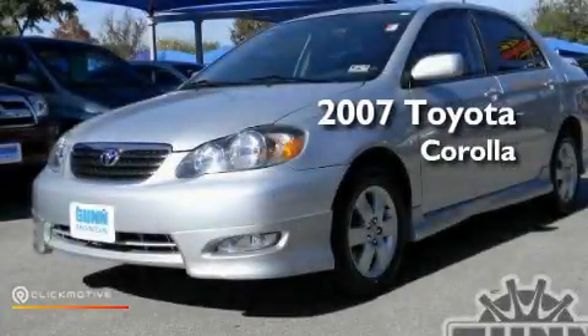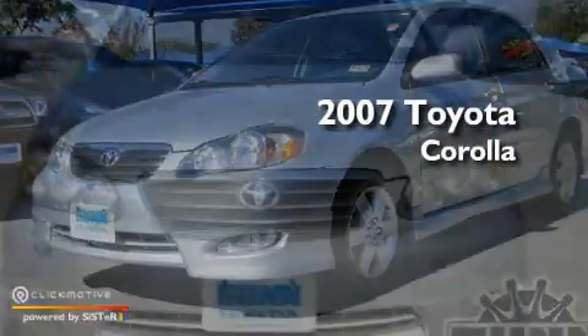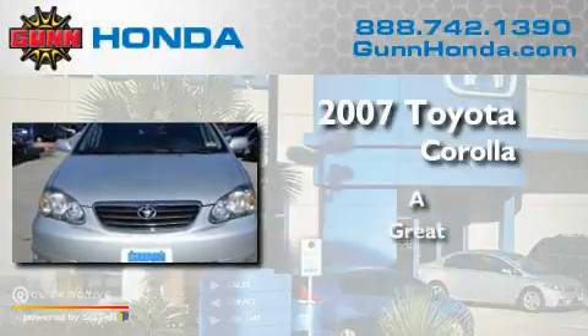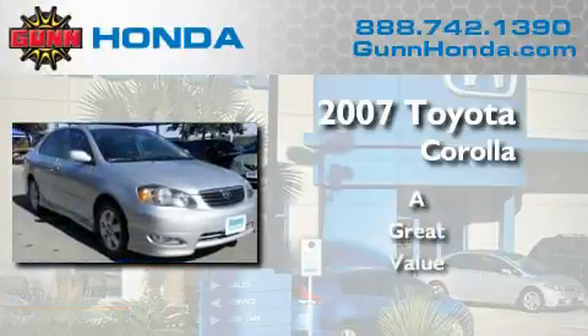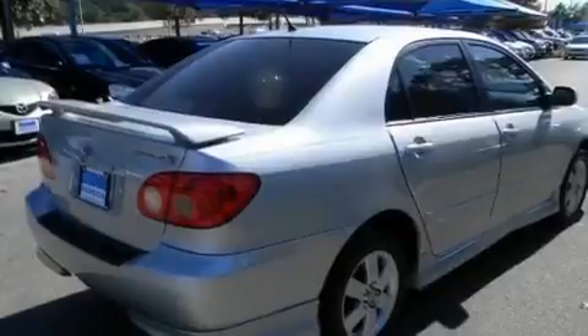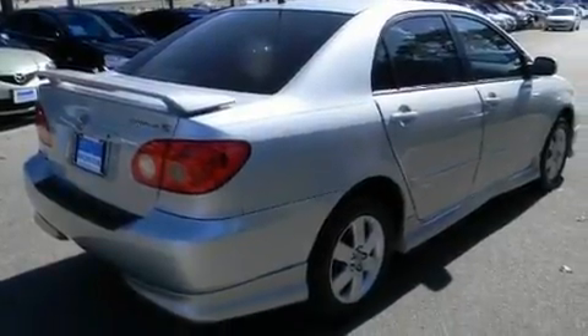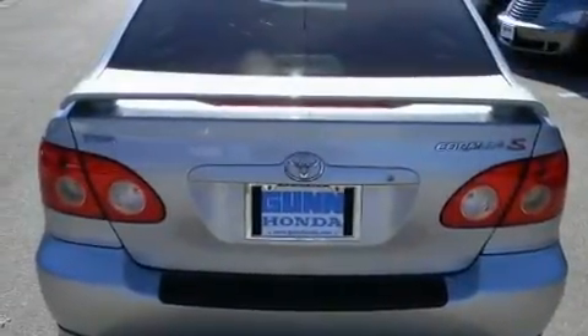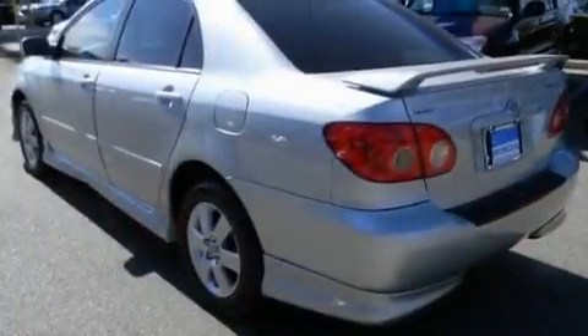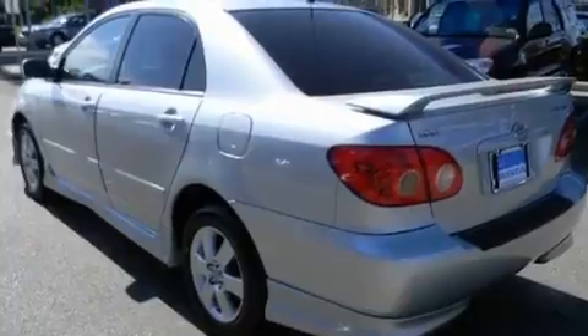This is a 2007 Toyota Corolla. Its top features include air conditioning, a rear window defroster, a CD player, a leather-wrapped steering wheel, aluminum wheels, a rear spoiler, and an engine immobilizer theft deterrent system, rear-seat child-proof door locks.